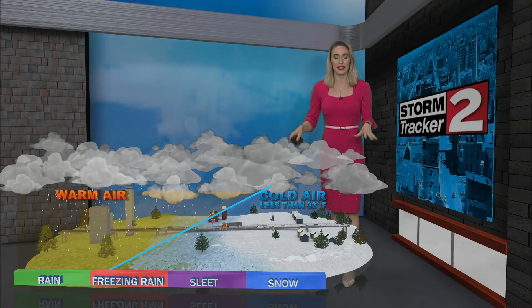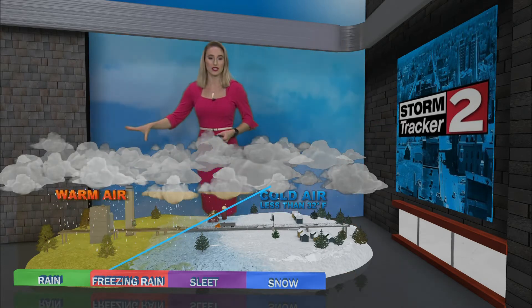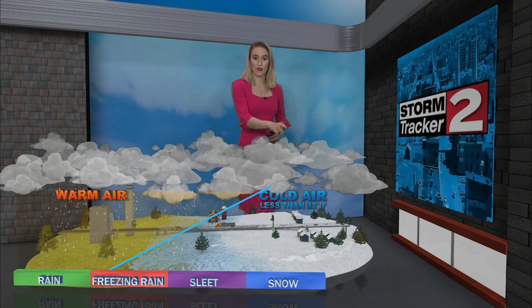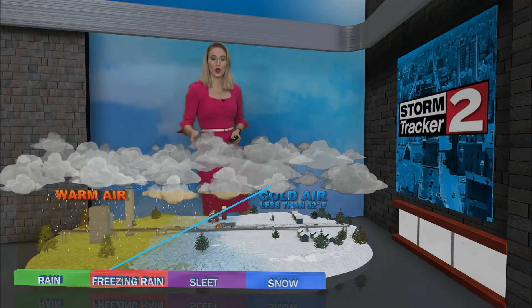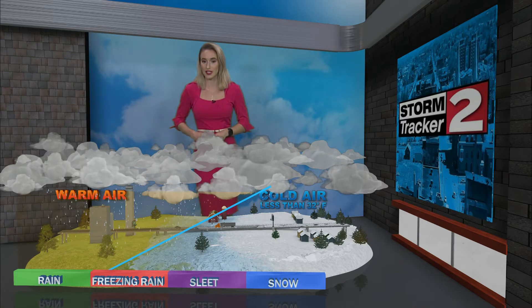Now why this is happening is because there's a temperature inversion. As the warm air moves into the region, it's going to get shoved aloft above the cold air, and as the rain falls, it freezes before it hits the surface — producing either snow if it's very cold, sleet, or freezing rain if there's just a small amount of cold air at the ground close to freezing.